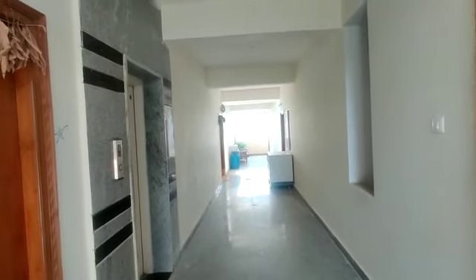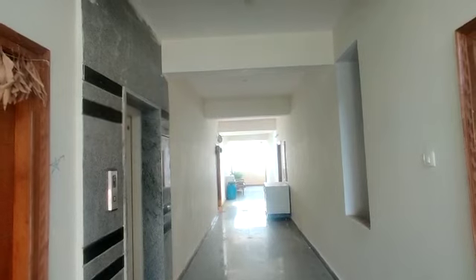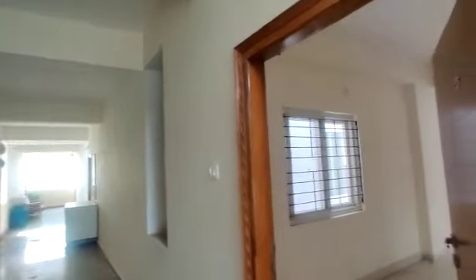Welcome to MG Global Properties. We are in Hyderabad. We have to go to 1BHK. This is the corridor. This is only west facing. This is the entrance.